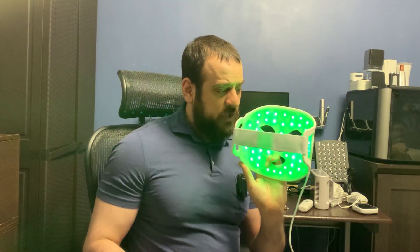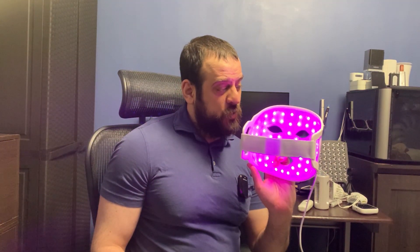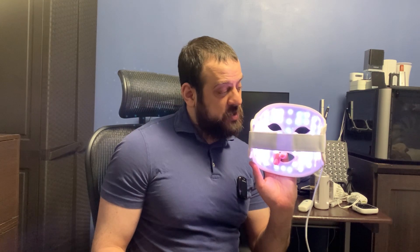Green light can be used for wounds and has other health benefits. Looking at green light may even reduce migraine headaches according to one study. This is red and blue at the same time. This is green and blue. This is green and red. These are all three diodes on at the same time — it should look white to the camera. And this is red.